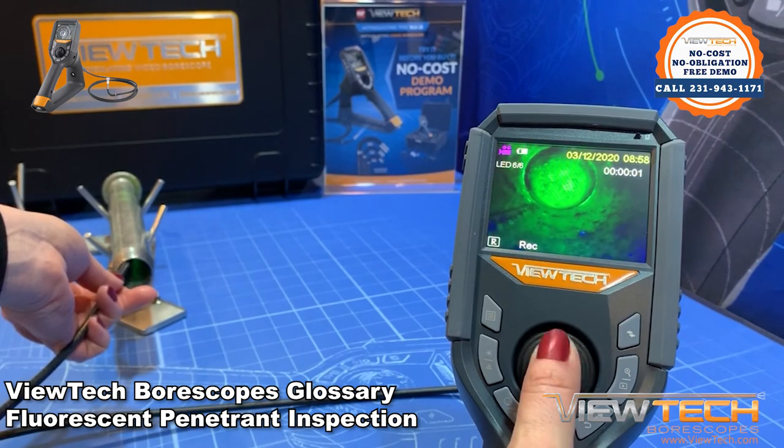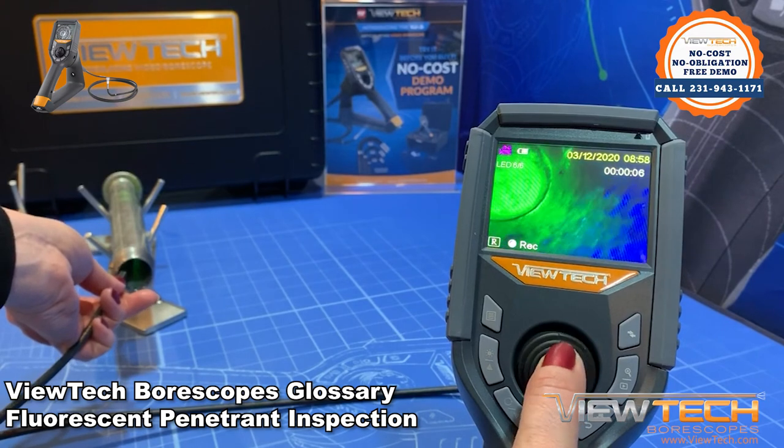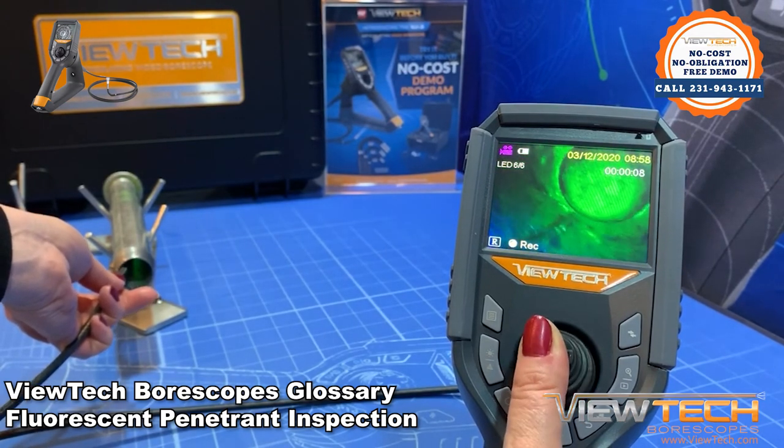While one of the cheaper NDT methods, the disadvantages include the small amount of materials that can be inspected, the rigorous cleaning and preparation, and that the method is limited to external surface defects.